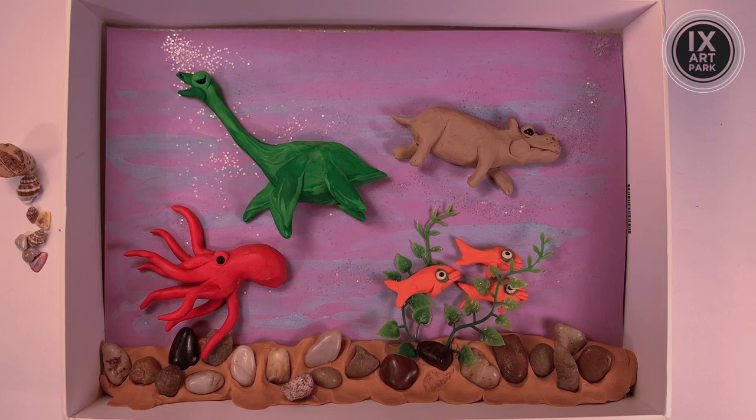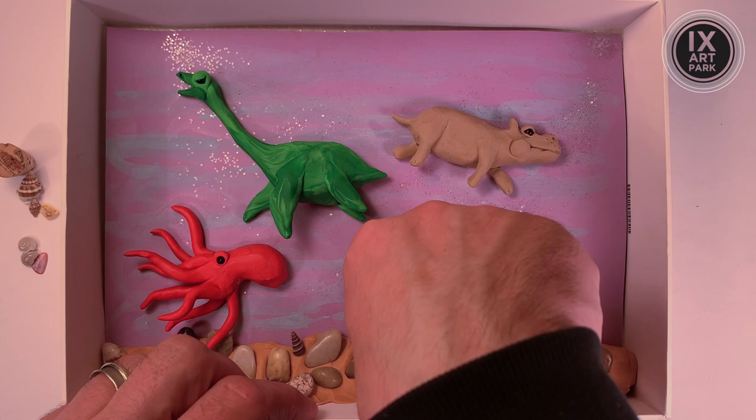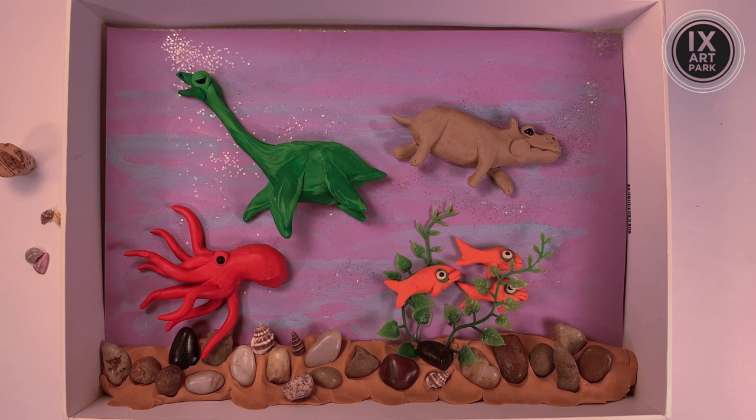Here we go, back with the clay aquarium — final little detail, friends. I've said it before on this program and I'll say it again: details are so important. I'm just going to get in there and start to pop these little shells in and amongst the rocks. As you know, if you've been following along with the clay aquarium, it's clay down there at the bottom.